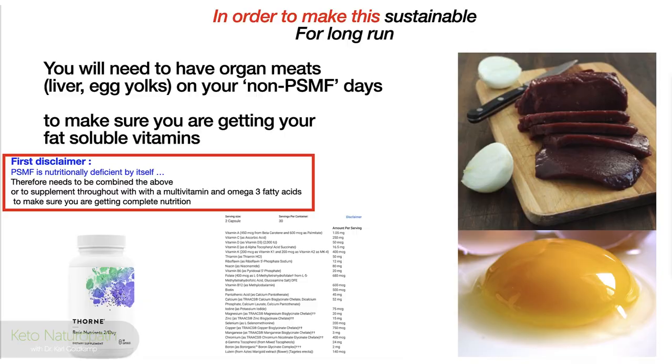In order to make this sustainable for the long run, here's something you really need to know — it's actually a disclaimer. By itself, a protein sparing modified fast is not 100% nutrition; it is deficient. PSMF is nutritionally deficient by itself, therefore it needs to be combined with either what I call organ meats — which is liver and/or egg yolks — or you're going to take some sort of multivitamin. Here's an example: a multivitamin from Thorne, liver, and egg yolk.